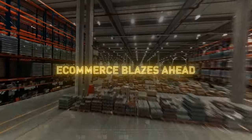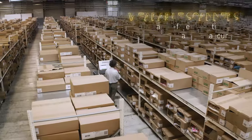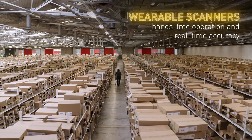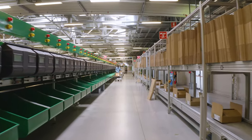E-commerce blazes ahead, prompting greater workforce efficiency and innovation. Wearable scanners offer accurate, connected, hands-free operation and real-time accuracy, fulfilling industry challenges, optimizing productivity and competitiveness.